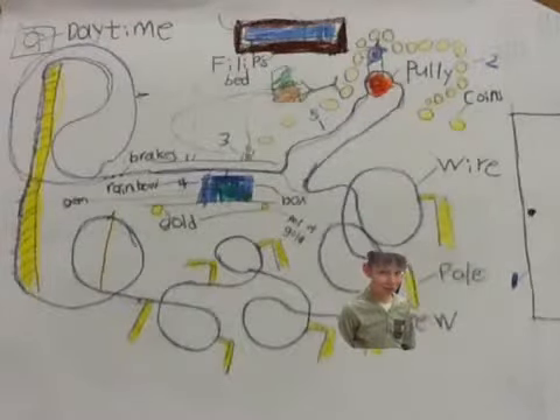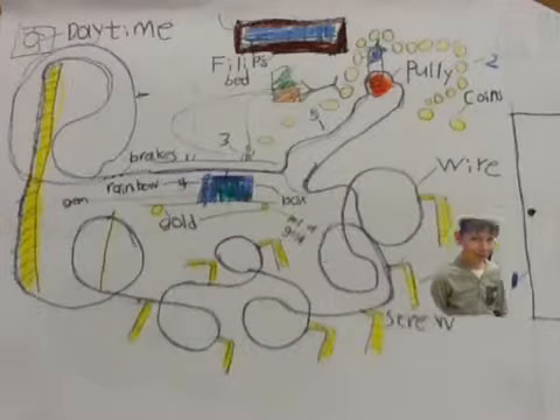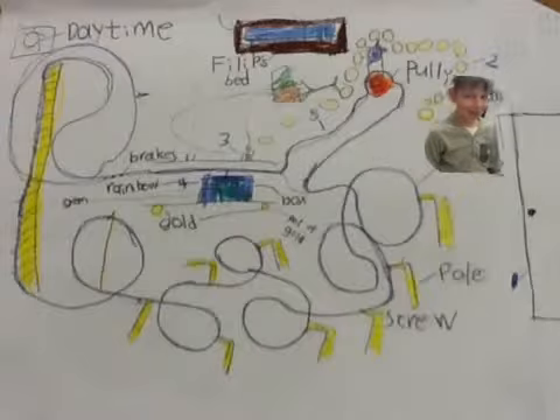Hi. So, first, the leprechaun will come through the door and they will follow. Second,